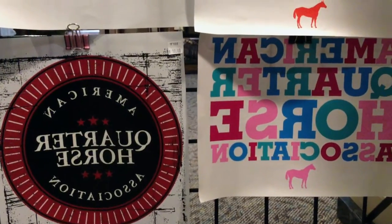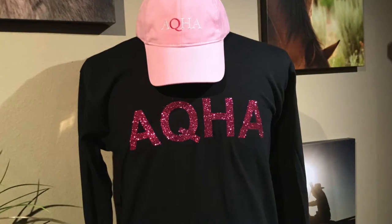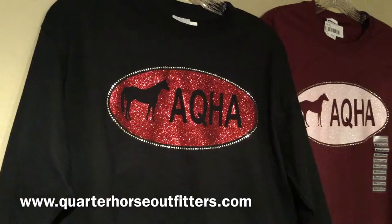You can put them on the front, on the back, down your sleeve, or all three places. It only takes a few minutes to make and it's completely custom — your style, your way.